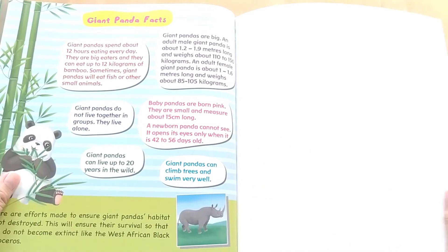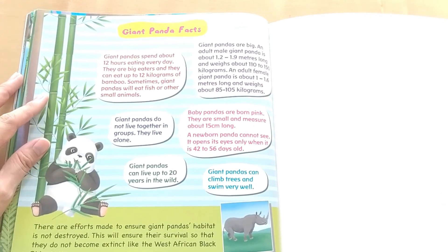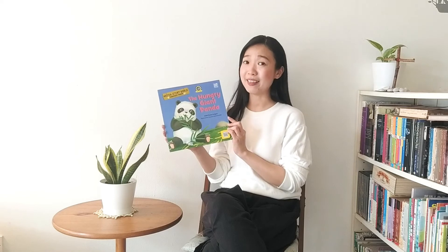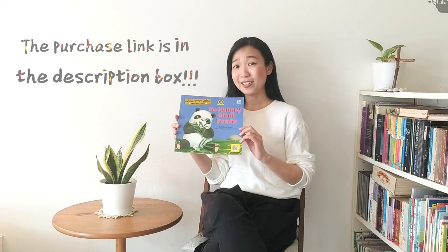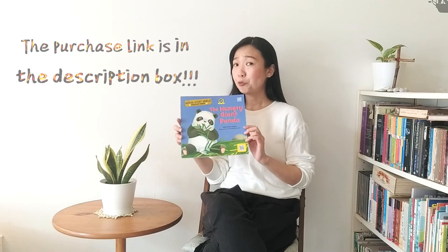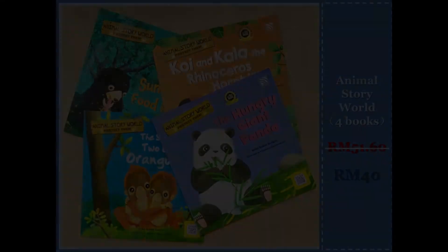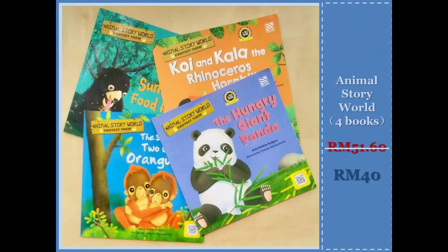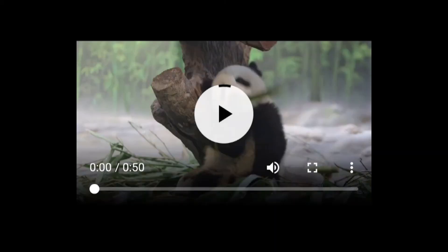The end. Now, here's a page full of giant panda facts. The Hungry Giant Panda is one of the four books in the series called Animal Story World. This is a series created to raise awareness in our little ones about endangered animals. Always remember, knowing our endangered animals is a first step to saving them. There's also a QR code here for you to scan and to watch the video.